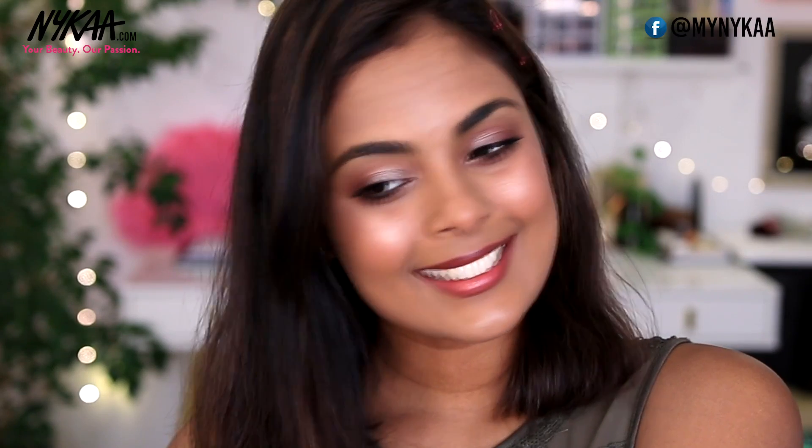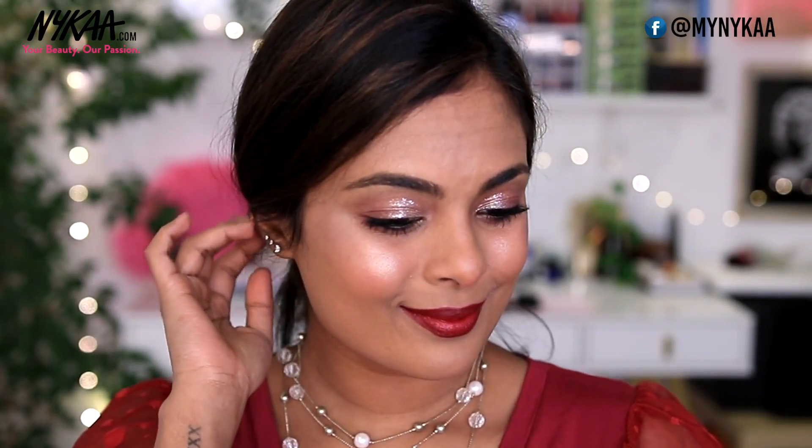Summer is right here and a lot of us have problems keeping our makeup on an entire day. So I'm going to be showing you just how to do that, and I'm going to take it up a notch. I'm going to show you how to take a very subtle, easy, wearable makeup into a super glamorous, glittery evening makeup.